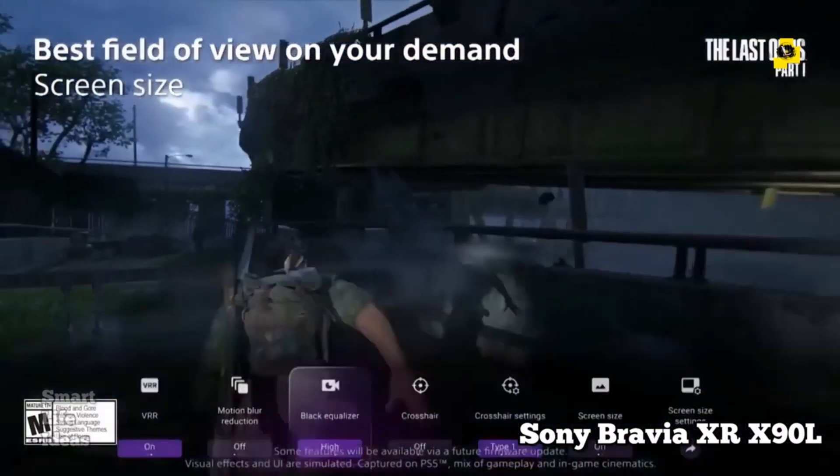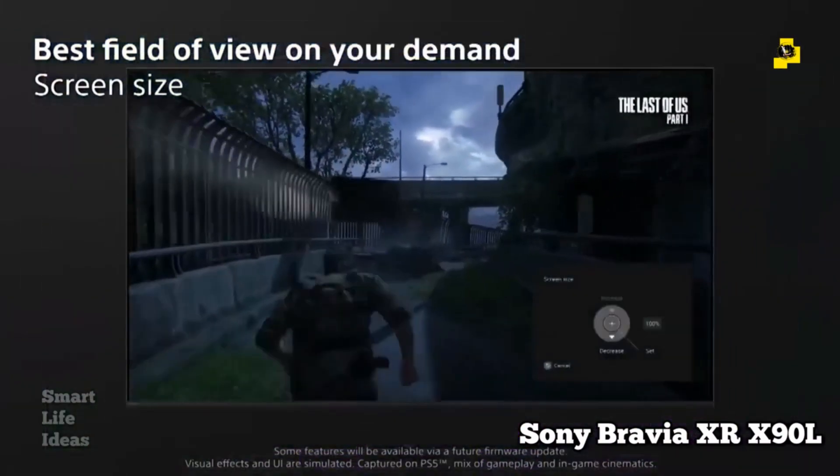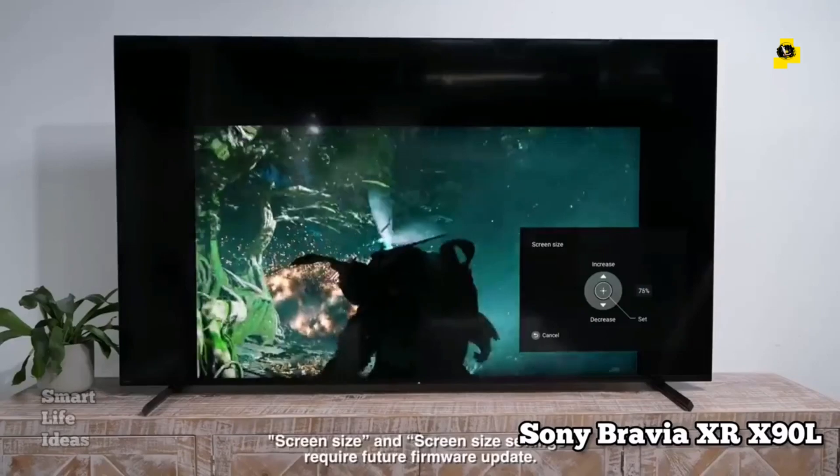The X90L is available in a variety of sizes, from 55 inches to 85 inches, so you can find the perfect size for your home. It also comes in a variety of finishes, so you can find one that matches your decor.